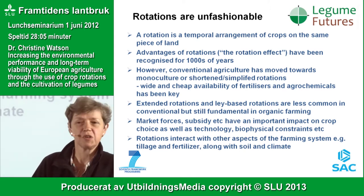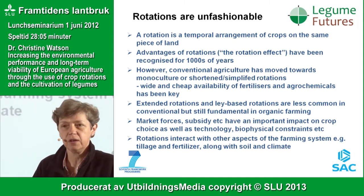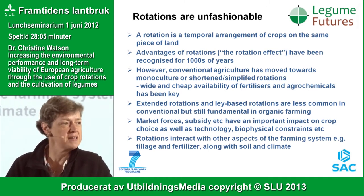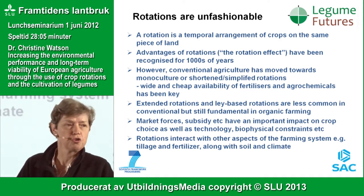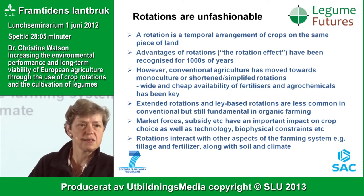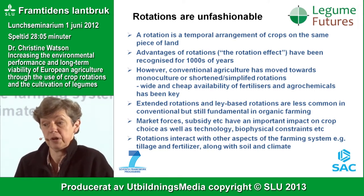Anyone who studied agriculture knows what a crop rotation is about, and the advantages have been known for a very long time — the Romans knew about crop rotations, and the Chinese claim they invented them. However, if you look at agriculture in Europe since the Second World War, there has been a move away from traditional rotations to shorter, more simplified rotations, due to the wide and cheap availability of fertilisers and pesticides. Rotations are still much more common in organic farming.